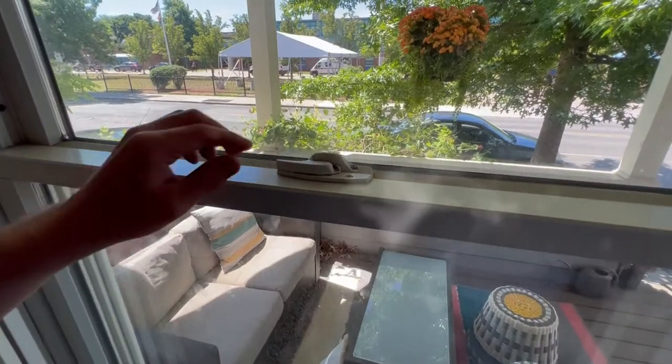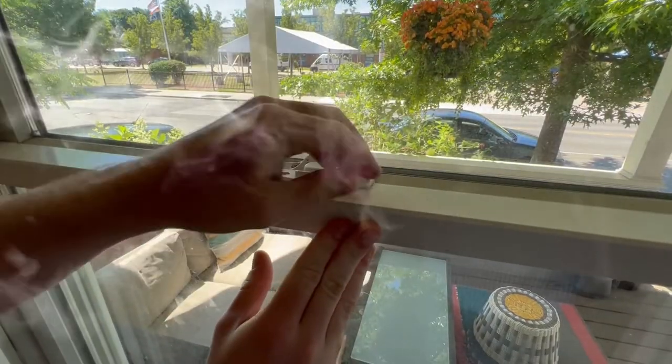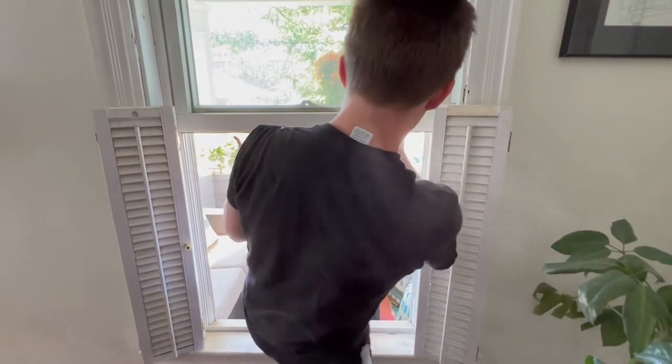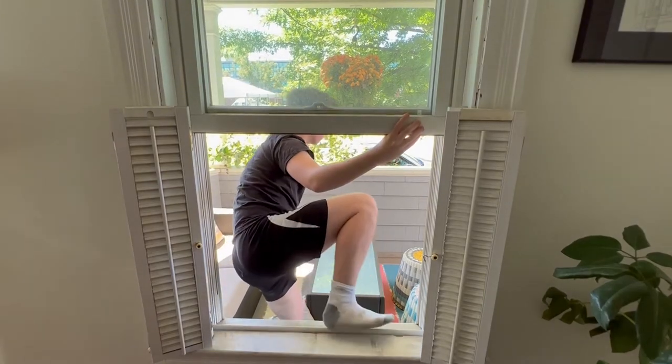Then crawl to a window and open it. Turn on a light. If you can safely reach the ground, exit. Otherwise, shout and signal for help. Do not jump. A firefighter's first priority is to rescue people.